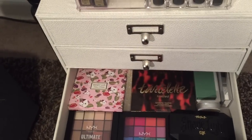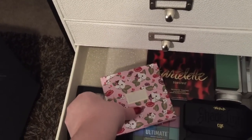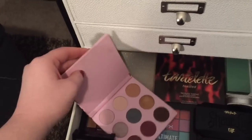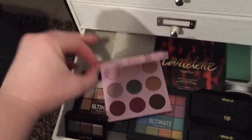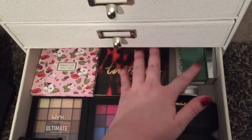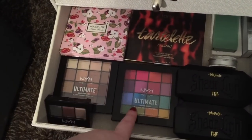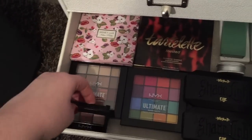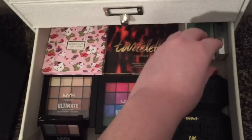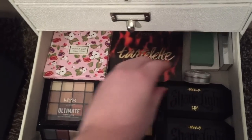Next I have my smaller eyeshadow palettes: the Winky Luxe eyeshadow palette, which I love and talk about all the time; the Tarte Tartelette Toasted palette; some Clinique palettes I never really use but didn't want to throw away; the NYX Ultimate palette — twice; a little trio; my two Kat Von D Shade and Light Eye palettes, one in plum and one in rust; and a single Urban Decay gold shadow that I keep in there because it's so pretty.